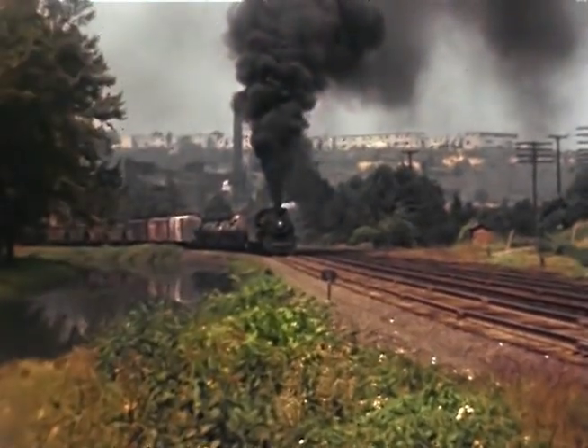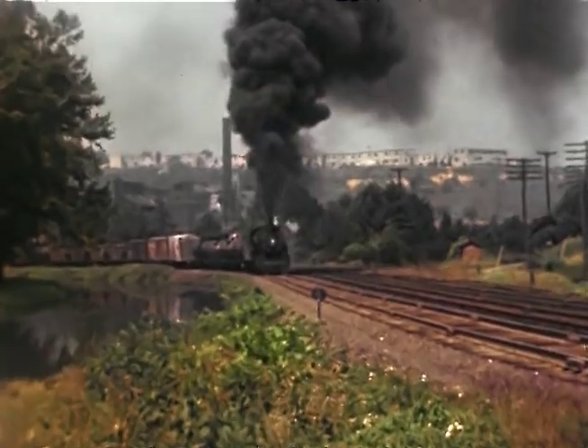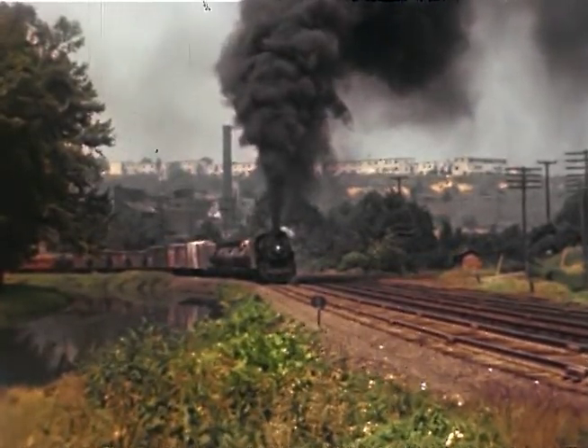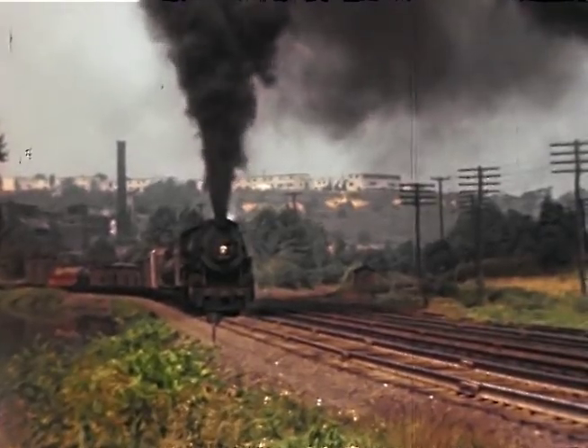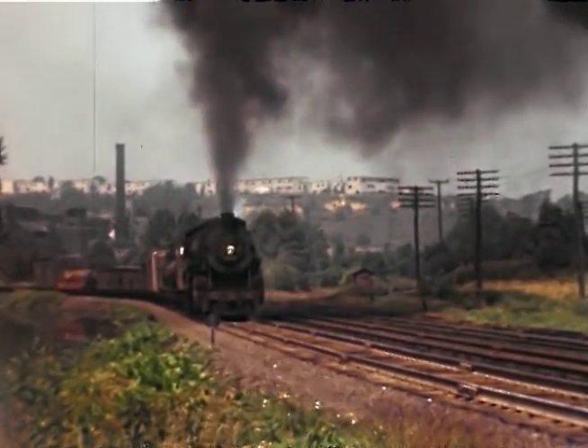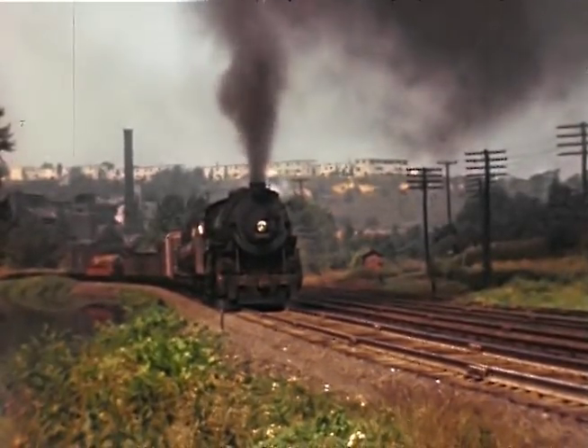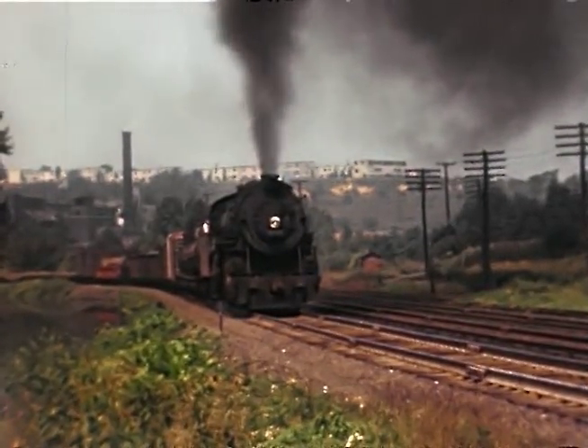We start off at Dutch Dave's Cut, just north of where eventually they built Steel Tower. This is an eastbound CNJ man coming by Dutch Dave's Cut at the east end of Bethlehem Engine Terminal. This is the cut along the street there at Elliott Avenue, east of Bethlehem Engine.